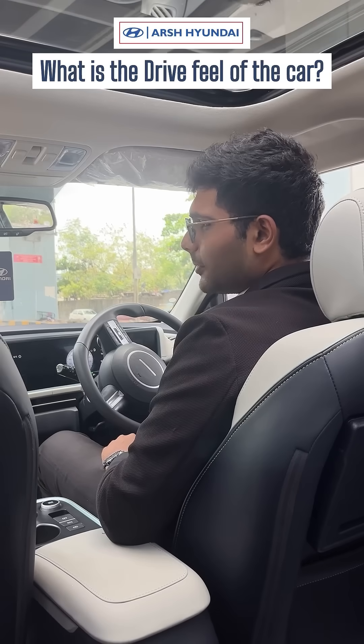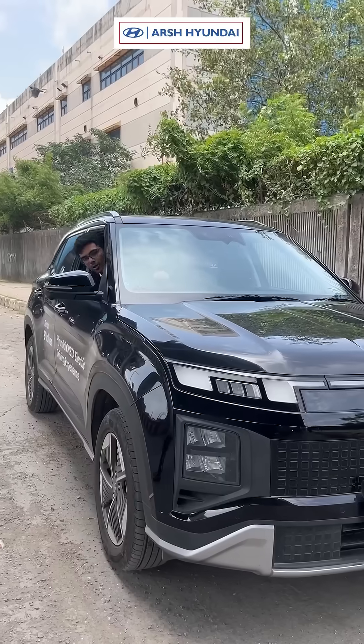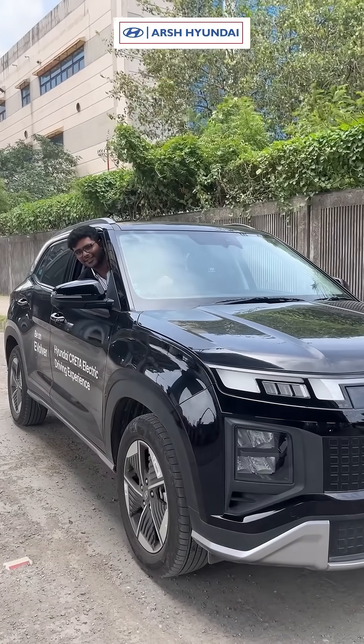You know what the best thing about this Creta is? You get instant power. So apart from being electric, this thing is everything Creta.